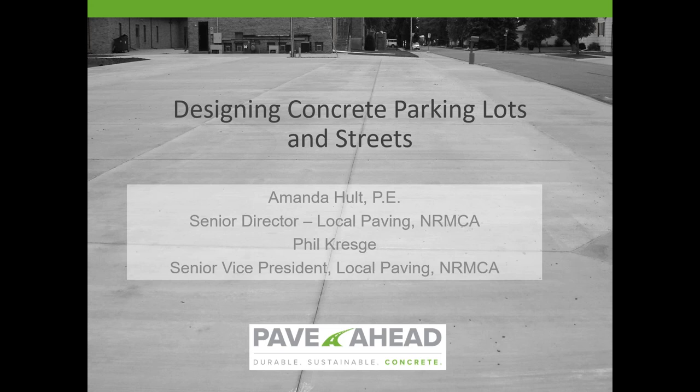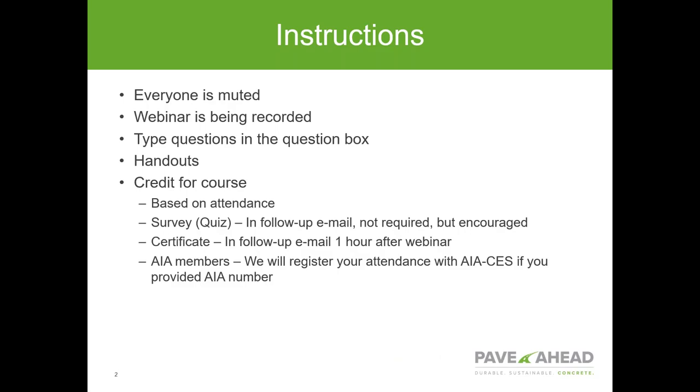I have some housekeeping to go through first. Everyone is muted — we've got well over 400 people, which is fantastic. If you have questions, please type them into the question box. We'll answer all questions at the end of the session. We are also recording the webinar, and afterwards you will be able to download a copy on our NRMCA YouTube channel.